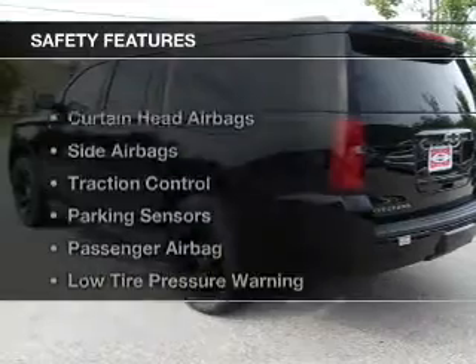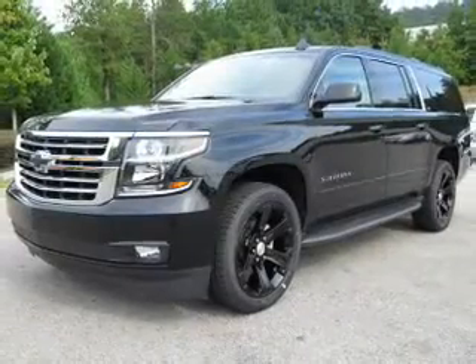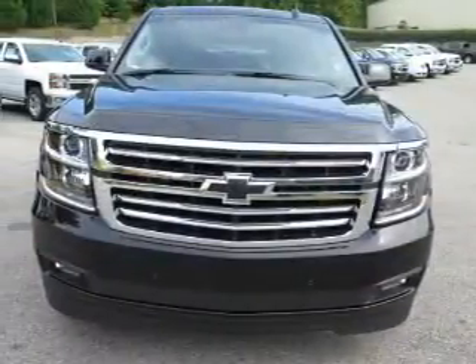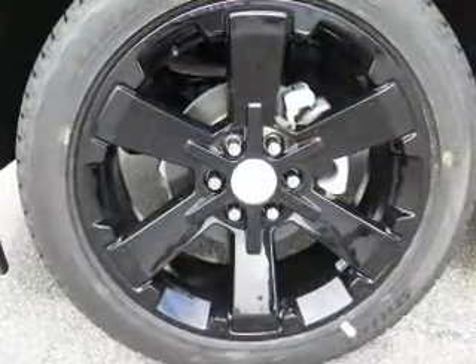Auto dimming mirrors. Safety was made a priority with these features: curtain head airbags, side airbags, traction control, parking sensors, a passenger airbag, low tire pressure warning, daytime running lights, and anti-lock brakes.